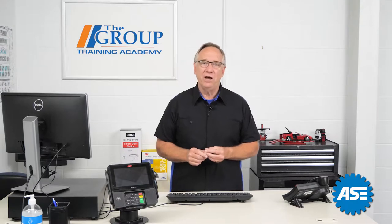That's all for today. Join us next time when we discuss warranty and service contracts. Thanks for being with us.